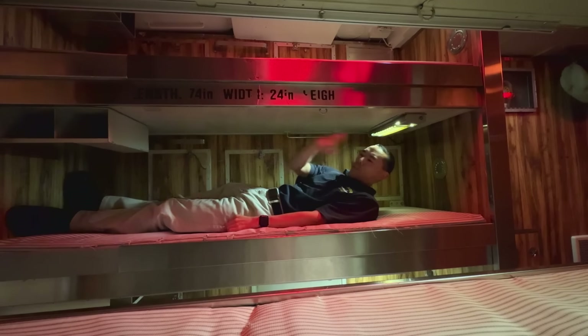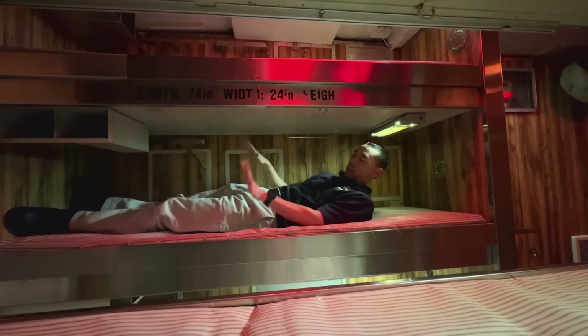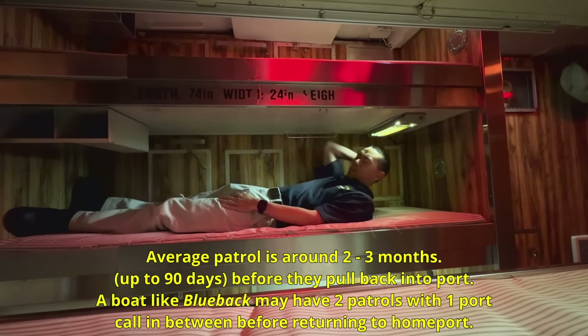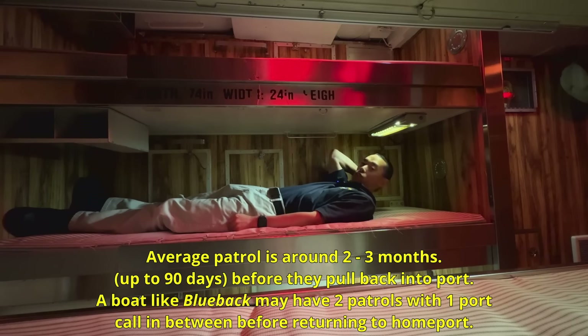Of course there would have been some blue curtains here that you can shut for privacy, and you'd have your blankets and pillows, so it was not nearly as spartan as it looks right now. We just don't have those on board at the moment, but this is your lap of luxury for several months when the submarine is on patrol.